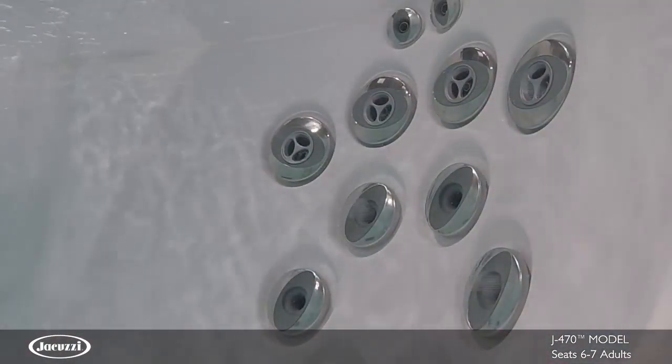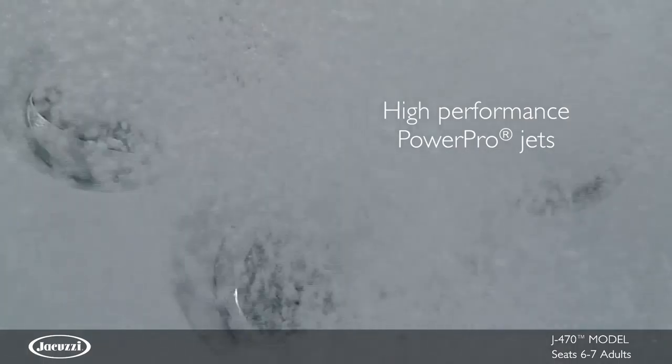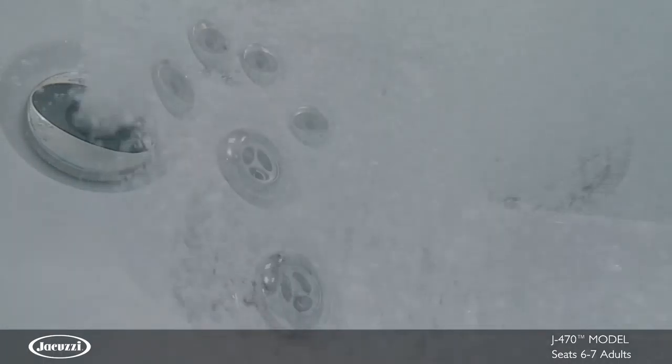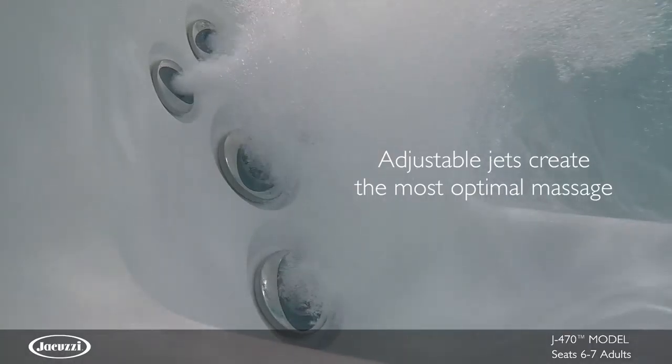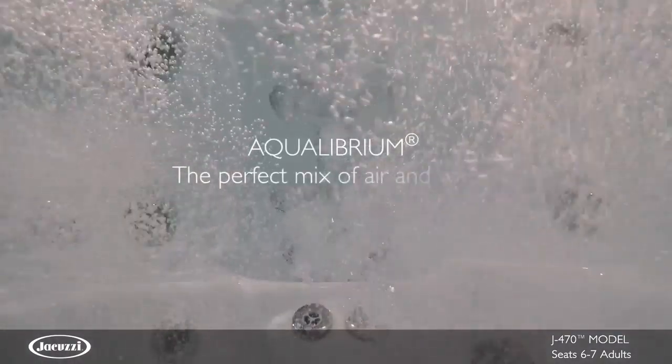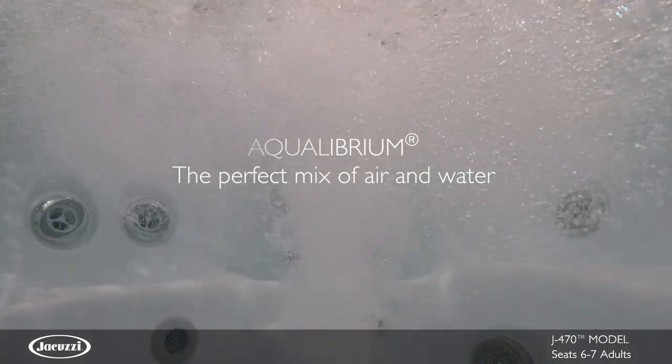It also boasts an ample variety of massage options, including the high-performance PowerPro RXJet, combining elegant design with superior hydromassage. Combined with the ability to adjust each jet for an optimal massage, PowerPro Jets utilize Aquilibrium to deliver a targeted hydromassage with the right amount of pressure to release tension without discomfort.